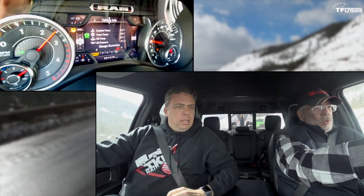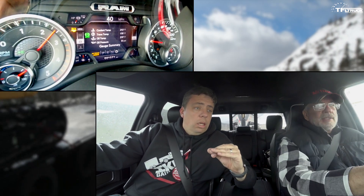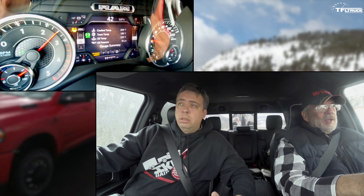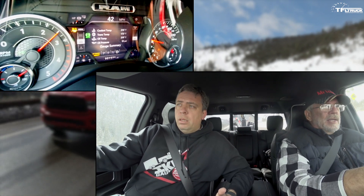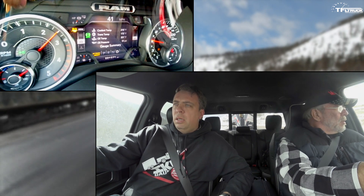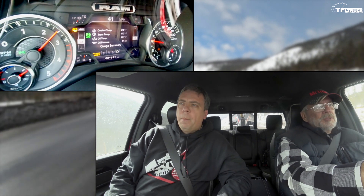Oil temp is 217, transmission temp is 170 — the transmission is relatively cool. Of course it's February. Coolant temp is 213. All temperatures are within limits — well within limits. It's 22 degrees outside and this truck is working at maximum. They're designed to work at maximum even in hot temperatures, so this one is doing exactly what it's designed to do.